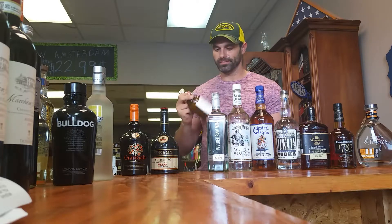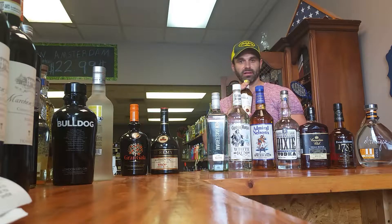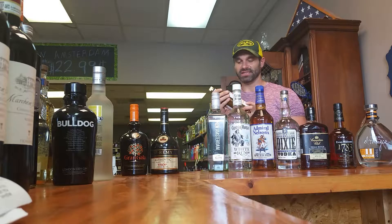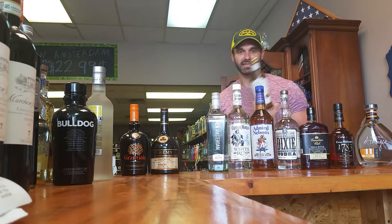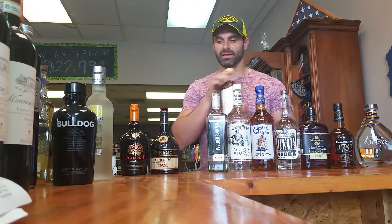Now we're getting to a cordial. If you guys are familiar with Rum Chata, I've got the generic — the horchata — and it's better. It's just a little creamier, a little bit more flavor to it. It's cheaper. I sell this for $14.99; Rum Chata is $19.99, and this is the better product. I always recommend this one.